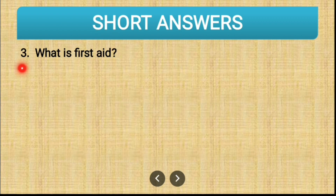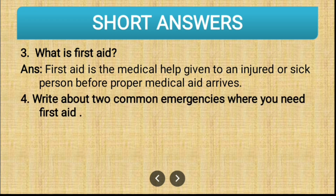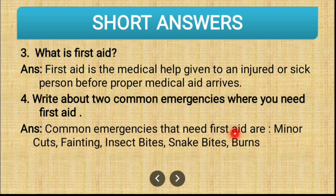Third question: what is first aid? First aid is a medical help given to an injured or a sick person before proper medical aid arrives. The meaning of aid is help — so before proper medical help arrives, we give urgent medical help to an injured or sick person, which is called first aid. Fourth question: common emergencies that need first aid are minor cuts, fainting, insect bites, snake bites, and burns.